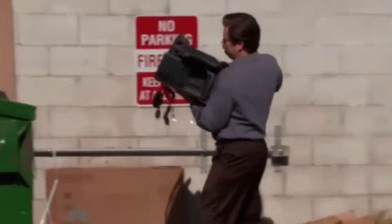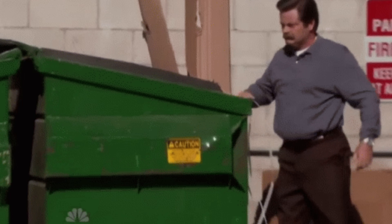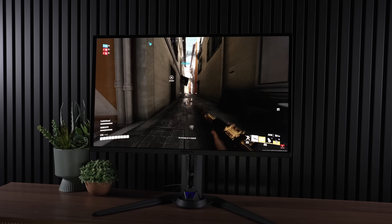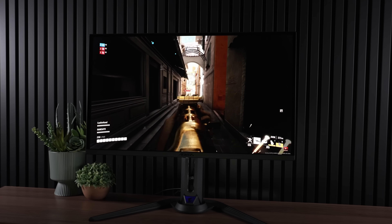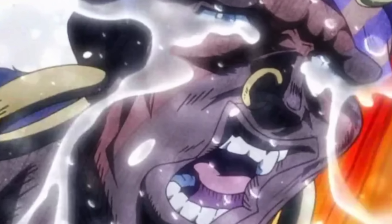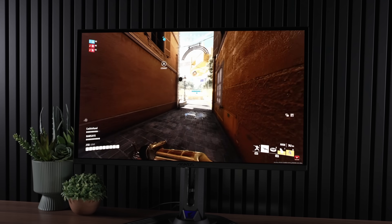Let the wailing and gnashing of teeth commence because once again, it's time to throw your brand new OLED monitor in the trash. Current technology — yuck, never good enough. Time to sell everything you have and pull all-nighter shifts to blow all your money on new technology whether you need it or not.